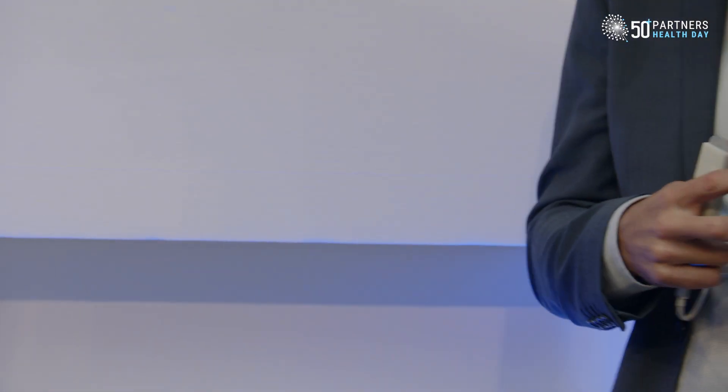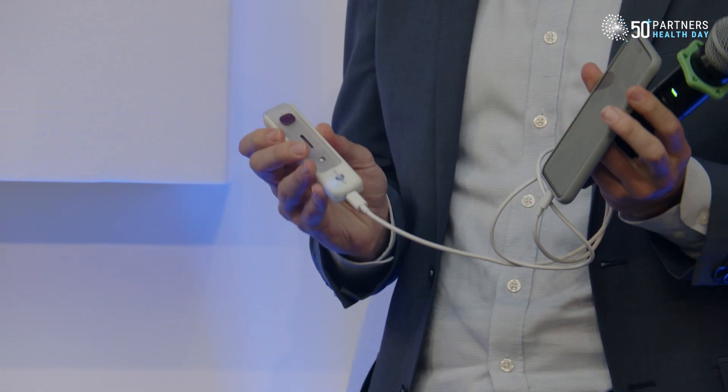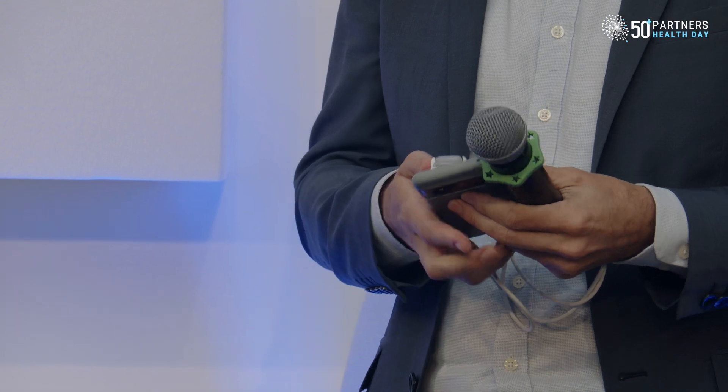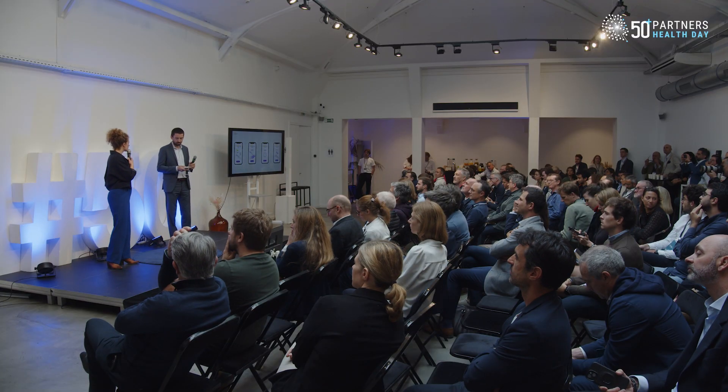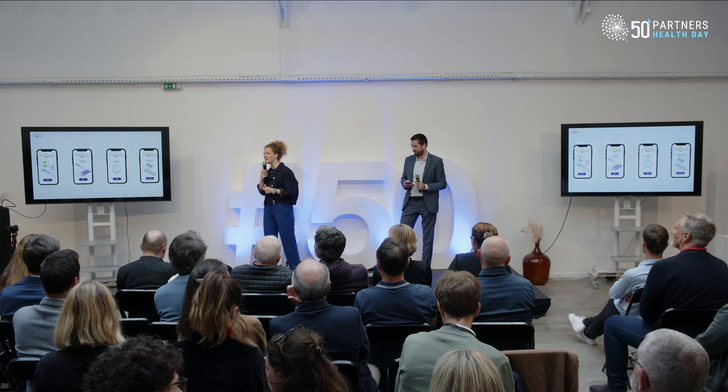The smartphone powers the test, it also enables the user to be guided in a step-by-step manner, and finally you can send the result of your test to your preferred telehealth provider.